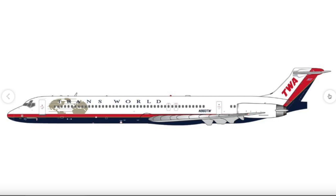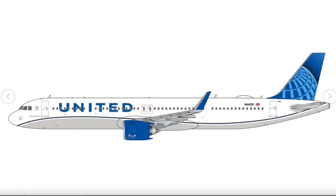Next up is a United Airlines Airbus A321 NEO in 1/400 scale. Interestingly, Engine Models also released a United A321 NEO on their November 2023 releases, so Gemini Jets and Engine Models are going head to head again. The registration is N14501. I'd personally prefer the NG/Engine Models version since their A321 NEO mold looks absolutely beautiful.